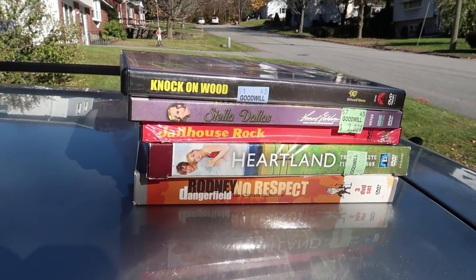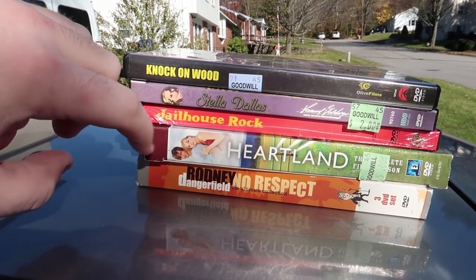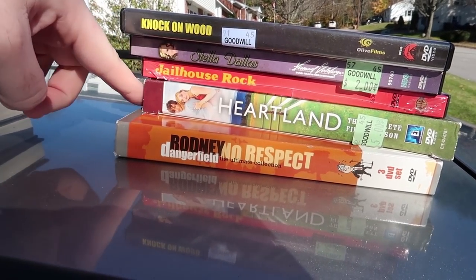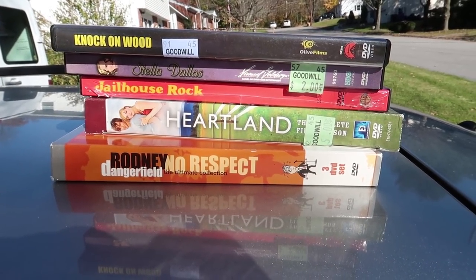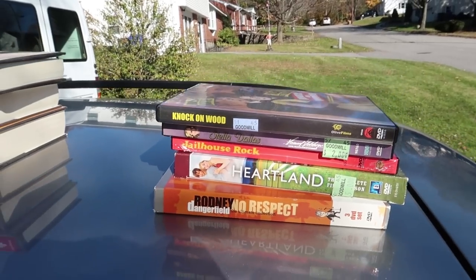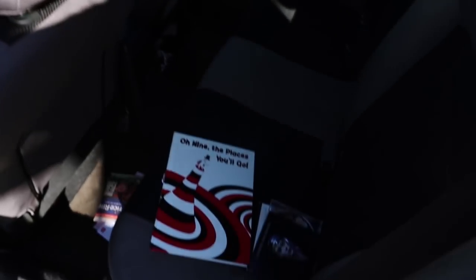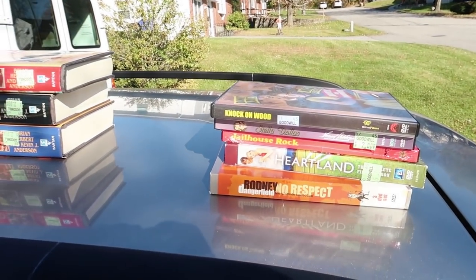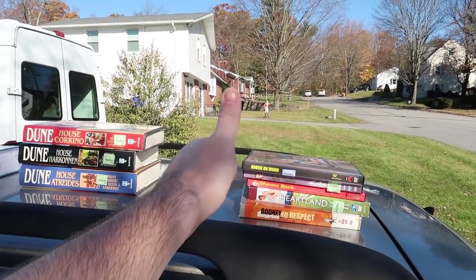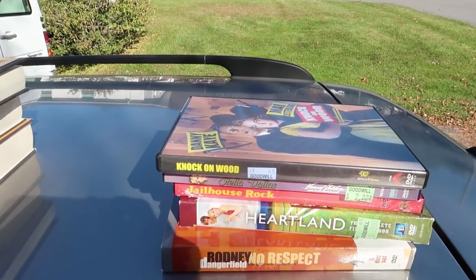Last but not least, the DVDs. We picked up five of them: Knock on Wood, Stella Dallas, Jailhouse Rock, Rodney Dangerfield, and Heartland — with the notable exception being $5 for Heartland, which is selling for over $30. That is the best find in here, but all of these are pretty solid. Ended up being a pretty nice day at the thrift store — well over $100 in profit, if not much more, depending on how the higher-rank stuff sells. Hopefully you guys enjoyed the video. Give it a thumbs up, comment down below with any questions, subscribe if you haven't already. This is Thrift School signing out. See ya.